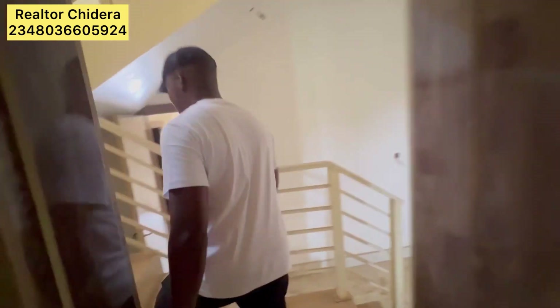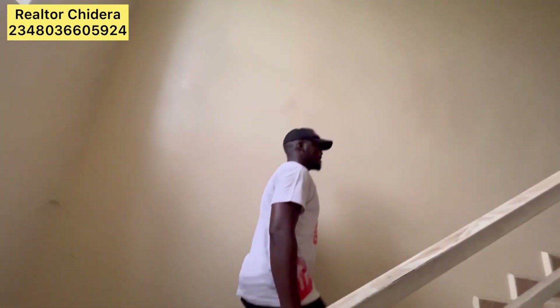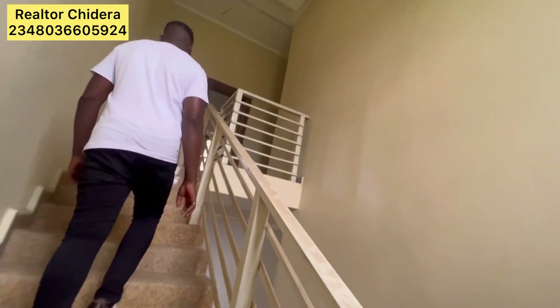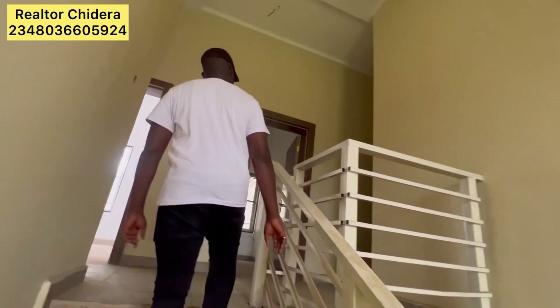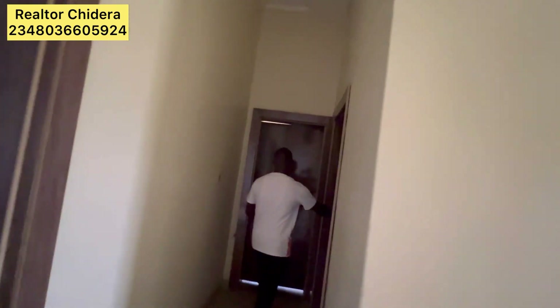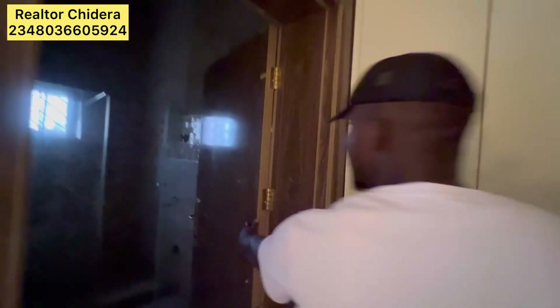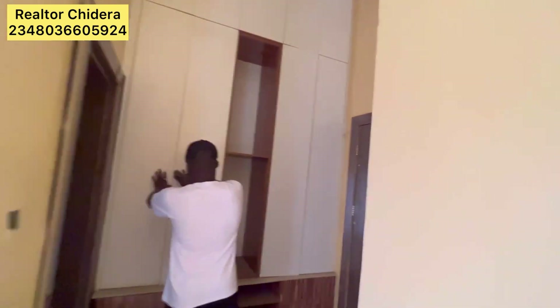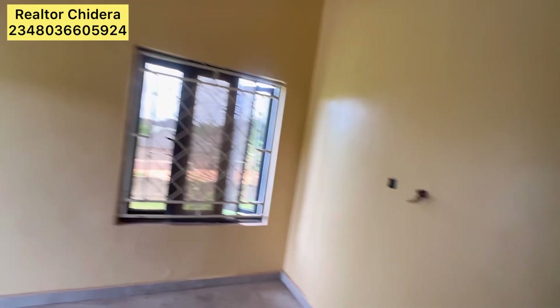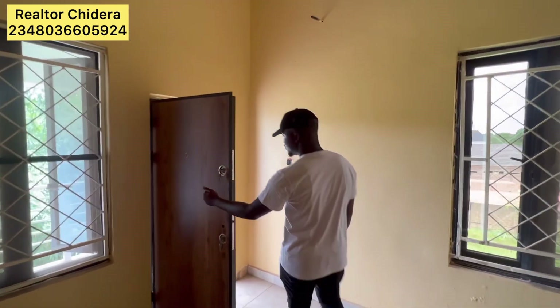We're going upstairs to see more rooms. This is another room upstairs. This is the toilet, this is the wardrobe — see how tall and beautiful it is, with a good door.